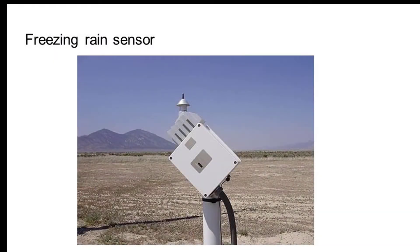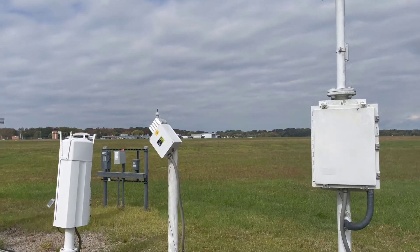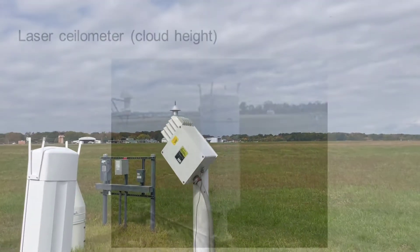The next sensor we're going to look at is the freezing rain sensor, which of course looks at rain as it's falling into very cold surface temperatures. And here's a view of that at the airport.